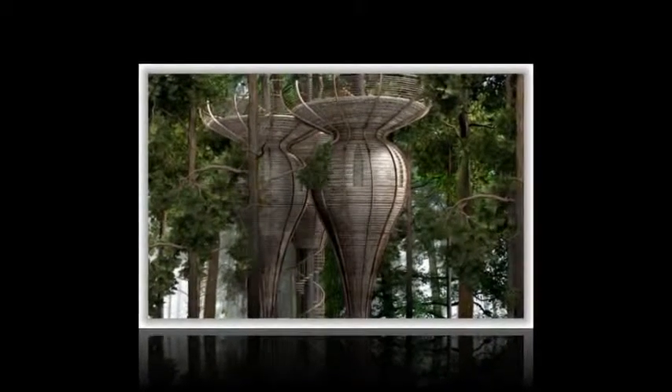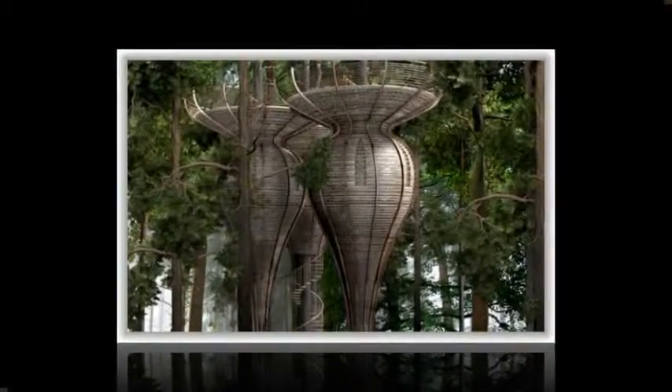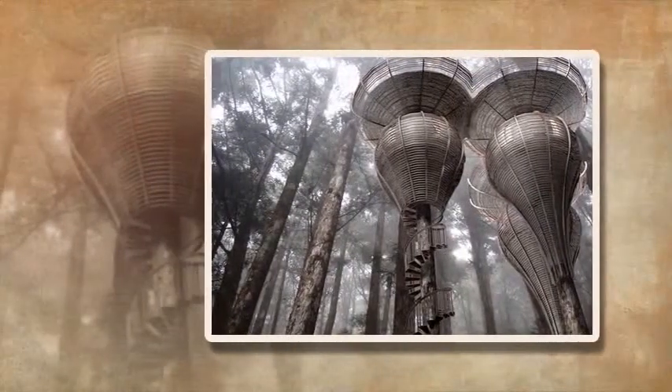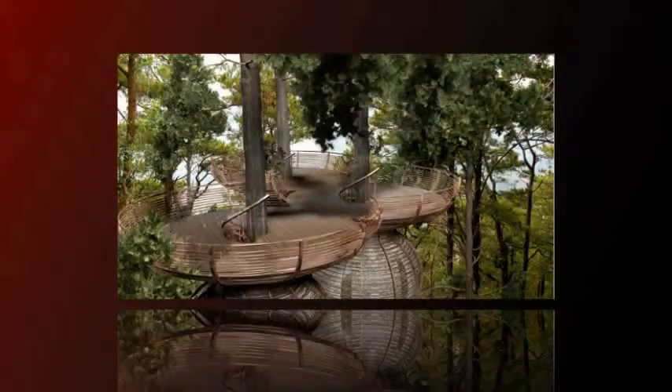Antony Gibbon's Roost treehouse looks like a lofty treetop dwelling taken straight from the elves' forest home of Lothlorien in Lord of the Rings. The roost rises up above the forest floor with sleeping quarters, viewing platforms, and spiral stairs.